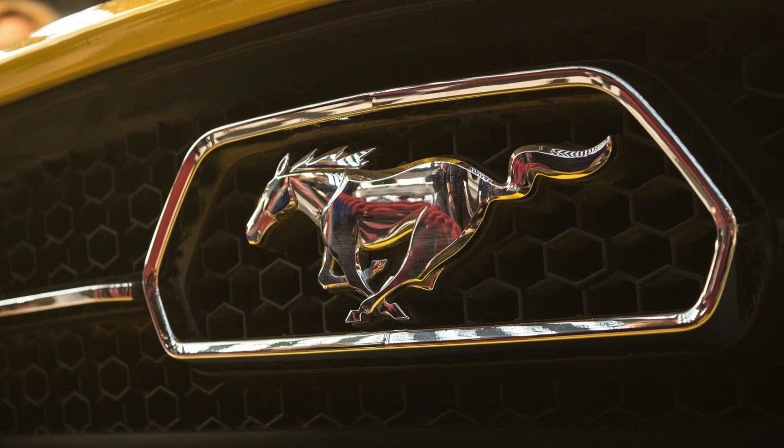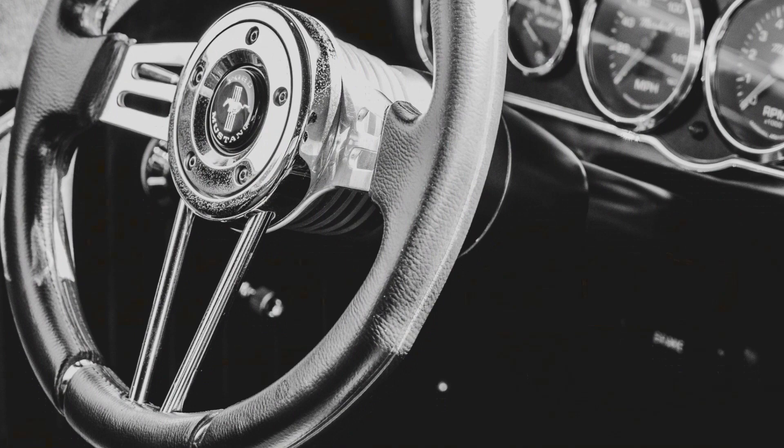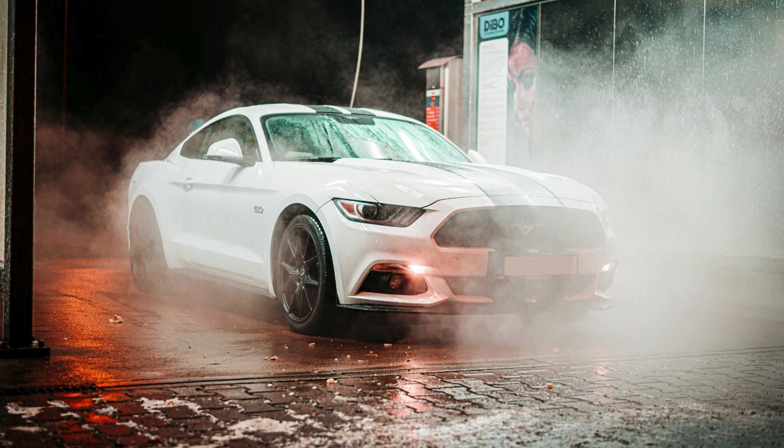Throughout its history, Ford has released special editions of the Mustang GT, celebrating milestones, anniversaries, or introducing unique features. These special editions often have limited production runs and are highly sought after by collectors.